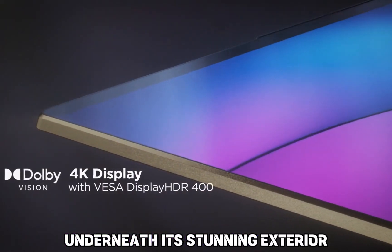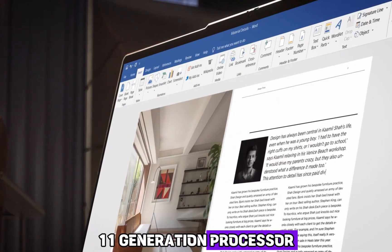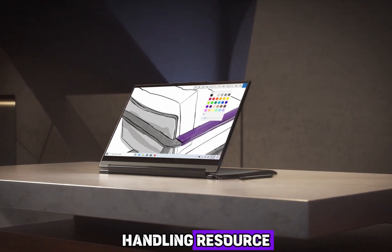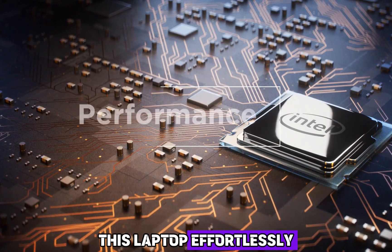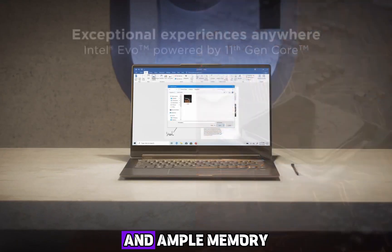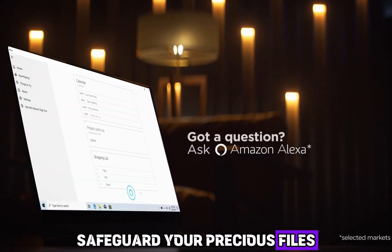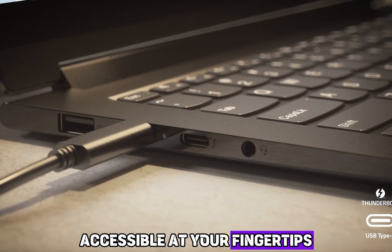Underneath its stunning exterior lies the power of Intel's cutting-edge 11th-generation processor, ensuring seamless multitasking and lightning-fast performance. Whether you're indulging in creative endeavors, handling resource-intensive tasks, or simply enjoying entertainment, this laptop effortlessly meets your every demand. With generous storage capacity and ample memory, the Yoga 9i Gen 8 offers a sanctuary for your digital treasures — safeguarding your precious files, media, and memories, keeping them secure and easily accessible at your fingertips.